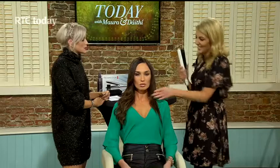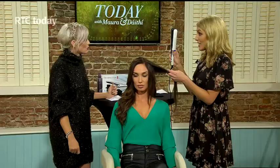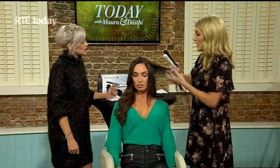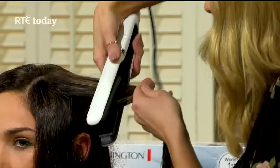What are you using there? I'm using the Remington Air Plates — it's the world's first suspended plate styler. You can see the plates are actually away from the casing. It allows you to get more hair into the straightener and it just glides down the hair. It's titanium ceramic plated so it really does leave a silky finish to the hair.